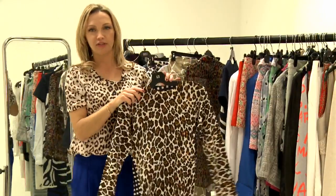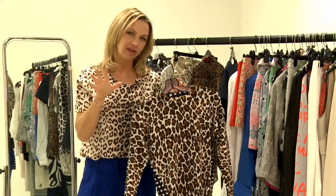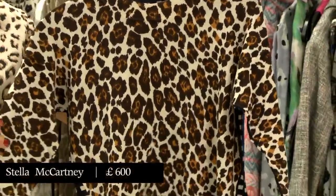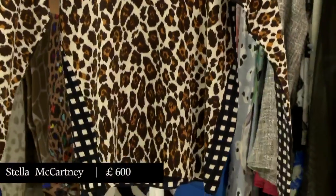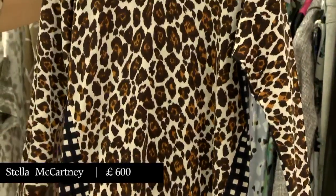Wearing knitwear to the office can sometimes look a little bit beaten, which is why combining that with animal print — which is by its nature a little bit intimidating — can be no bad thing. This is Stella McCartney: leopard on the front with a contrasting check on the back.